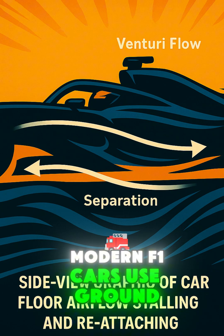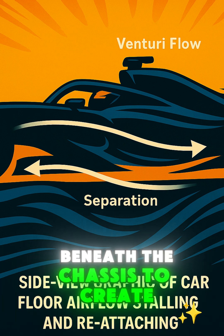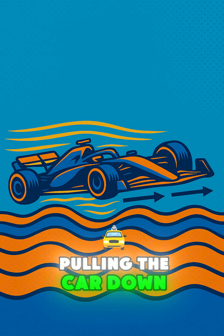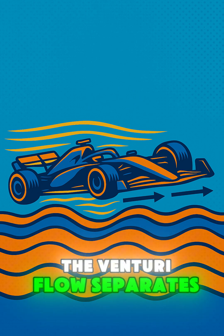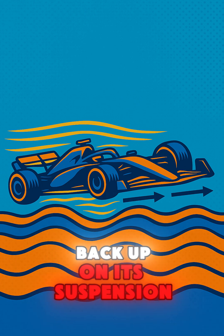Modern F1 cars use ground-effect aerodynamics. Air is sucked through Venturi tunnels beneath the chassis to create massive downforce. At high speed, the airflow attaches cleanly, pulling the car down. But at a critical ride height, the Venturi flow separates, the low-pressure cushion collapses, and the car springs back up on its suspension.